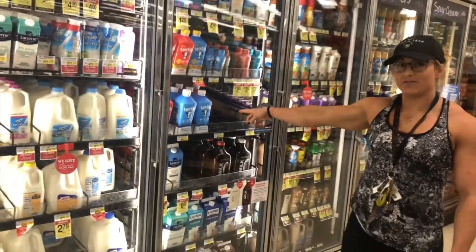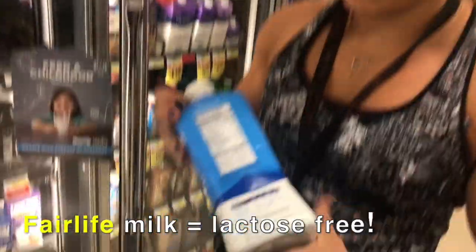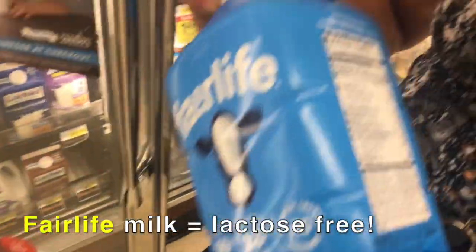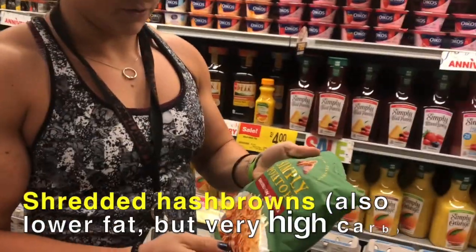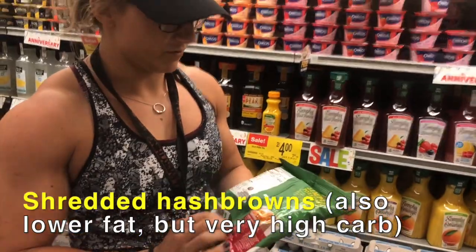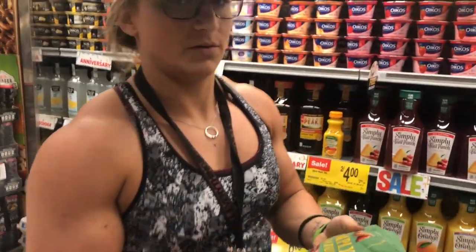Unsweetened almond milk for the least amount of calories. I don't normally get the fat-free but if you're trying to get extra carbs, super easy — throw some reduced sugar ketchup on them. You can eat this whole thing.